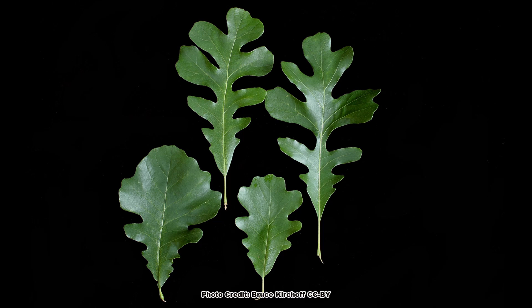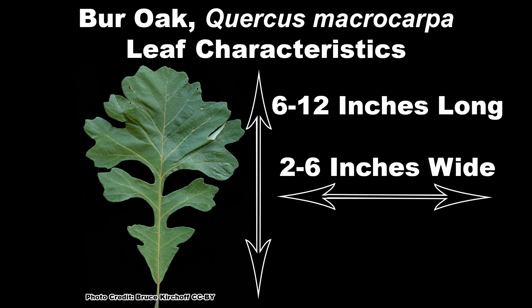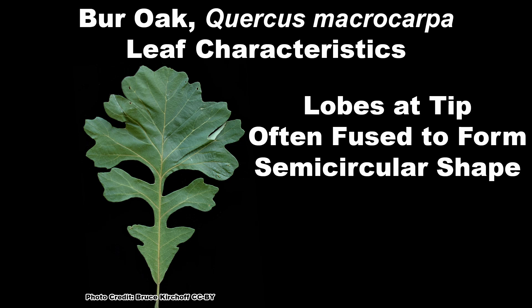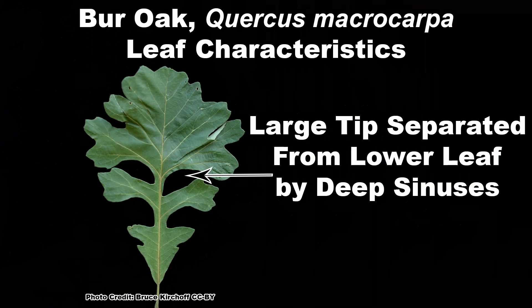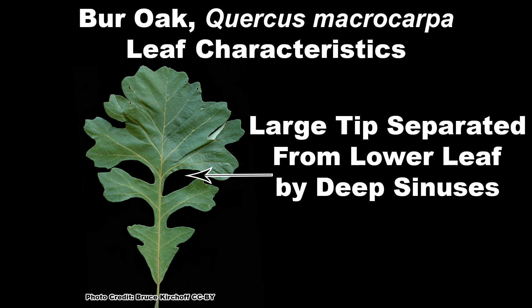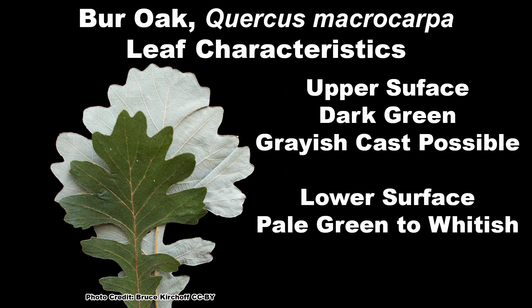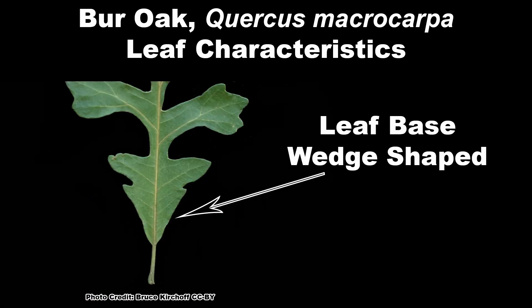Burr Oak has large leaves that can vary in shape, but usually are from 6 to 12 inches in length and 2 to 6 inches wide. The leaves are generally broadest toward the tip and have 6 to 8 lobes, with the lobes near the tip often merged into a semi-circular shape. This enlarged tip is separated from the next lower set of lobes by a conspicuous, deep sinus that can cut nearly to the mid vein. The upper leaf surface is dark green, sometimes with a grayish cast, and the lower surface is pale green to somewhat white and sparsely covered with tiny hairs. The leaf base is noticeably wedge shaped.